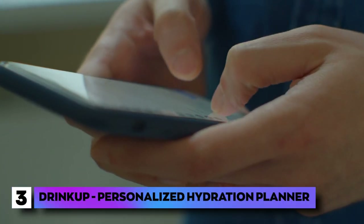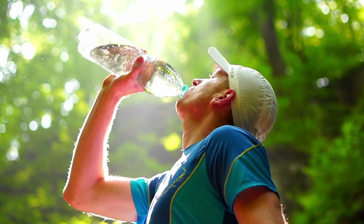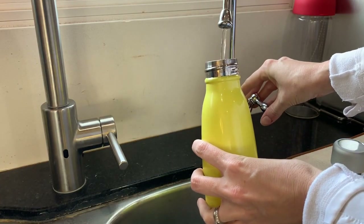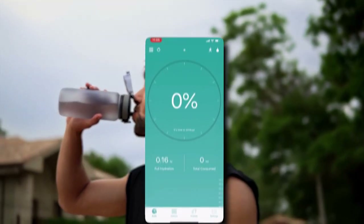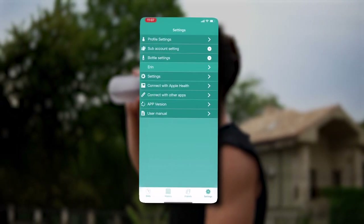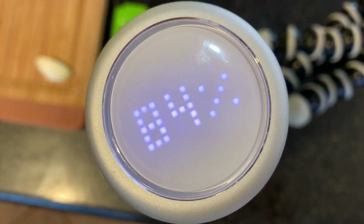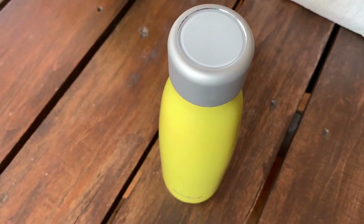Do you have trouble staying hydrated and often forget to drink water? The following gadget on our list is called Drink Up. It is an intelligent water bottle with a personalized hydration planner app installed on your phone. With the app, you can create an optimized hydration schedule based on your body type. Drink Up uses its smart lid to keep track of your water intake, utilizing an ultrasonic sensor on the cover to note your water drinking habit and formulate a schedule to keep you properly hydrated.